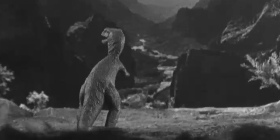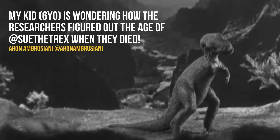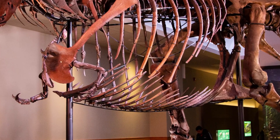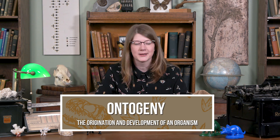Aaron Ambrosiani asks: My kid, six years old, is wondering how researchers figured out the age of Sue the T. rex when they died. Scientists can figure out the age of a dinosaur and many other vertebrates by carefully looking at their bones. As you age and grow, your body puts down new layers of bone, and these layers can be counted when you cut a cross-section of that bone, just like looking at tree rings. This field of research is called ontogeny, and it's the study of an organism's development. It was thought that Sue was about 28 years old when they died.